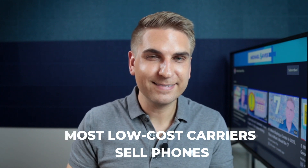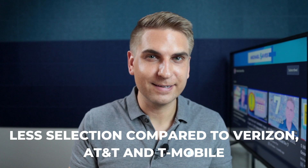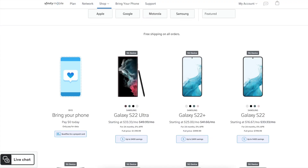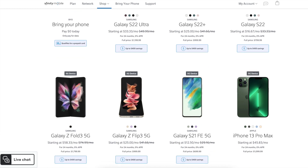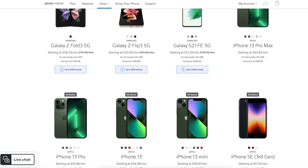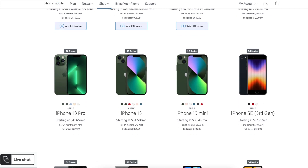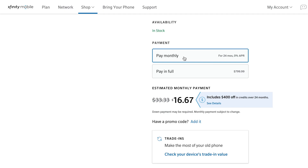Want to buy a new phone? Well, not all low-cost cell phone service providers sell phones, but most of them do. I'd say the selection overall is not quite as good as you'd get with the major networks. I'll stay on Xfinity Mobile's website to explain phone purchase options, because this service has a pretty good selection, including the latest Apple iPhone and Samsung Galaxy devices.